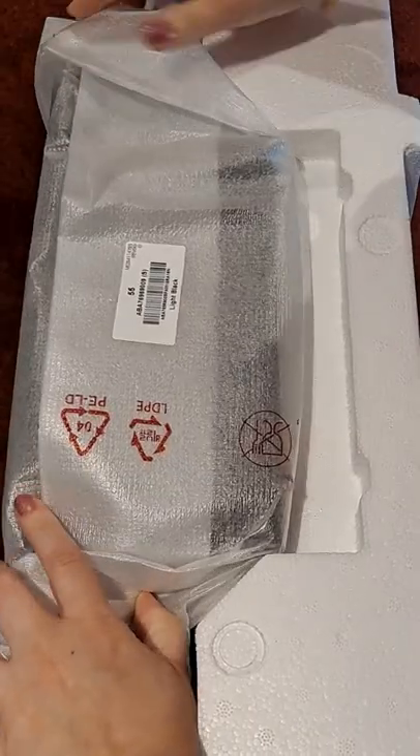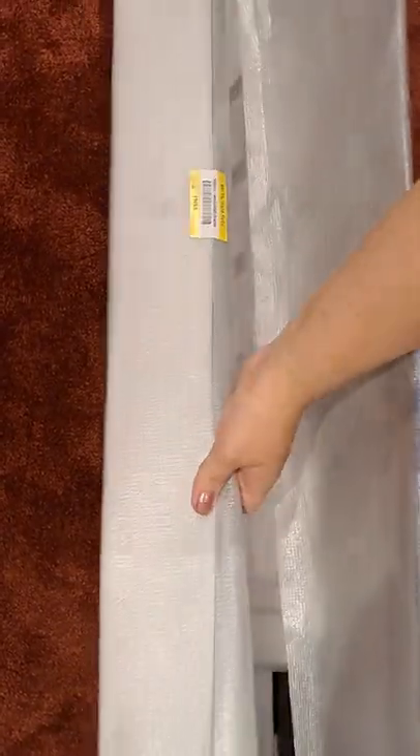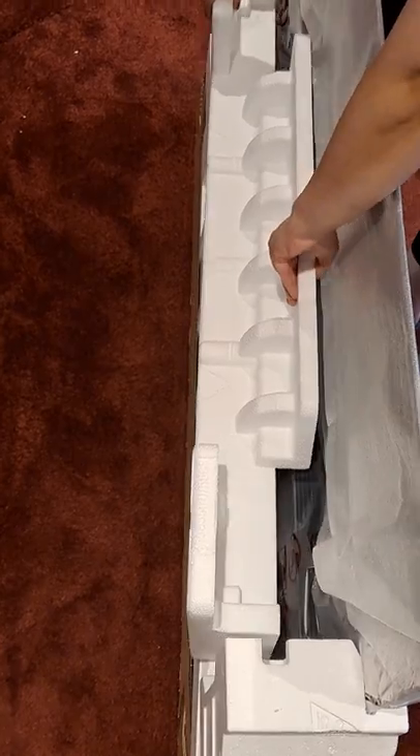It promises low blue light and it's flicker free so less eye fatigue. Great for kids. I'm so excited to unpack this and I'm gonna get started. We'll let you know in the next video how it went. Thanks for watching.